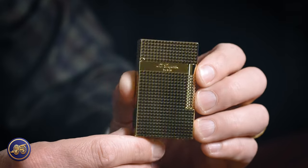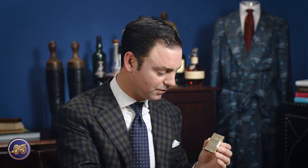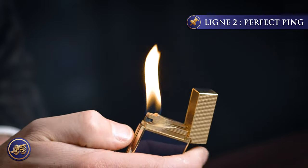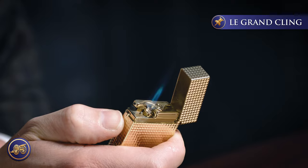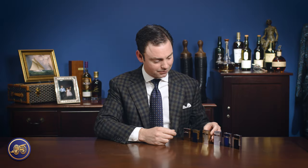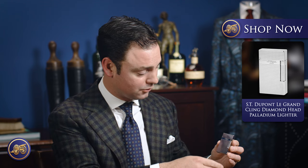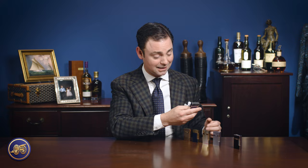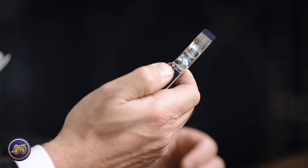These are available in just four different models, of which we have all four on the website. This is the gold diamond head, and it still has a nice ping to it, though it lacks a little of the acoustic resonance of the Line 2 Perfect Ping, which is higher in its note and a little bit louder. The full metal ones — the gold and the palladium — each have that ping. But unfortunately, for one reason or another, the enameled versions of the lighter don't have that ping; they don't make much of a noise at all. They still have that beautiful dual yellow flame and blue flame, but without the acoustic resonance you get with the other lighters.